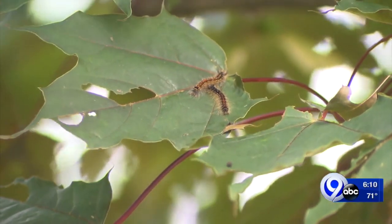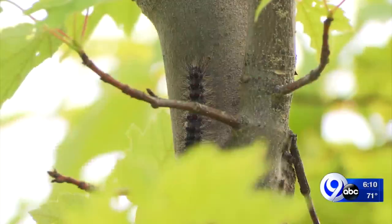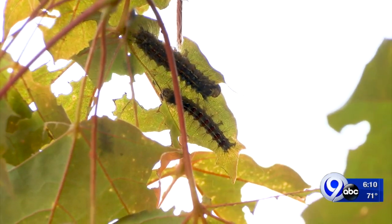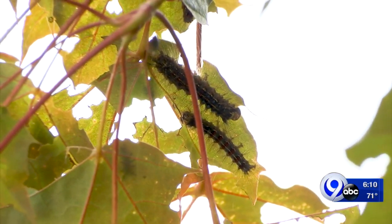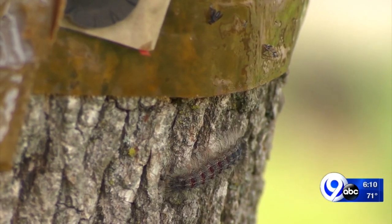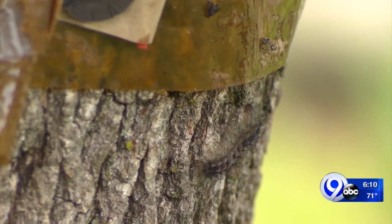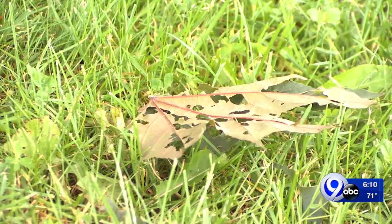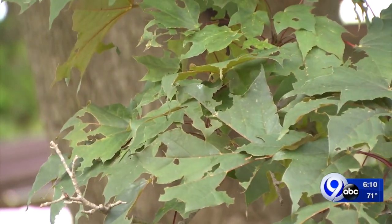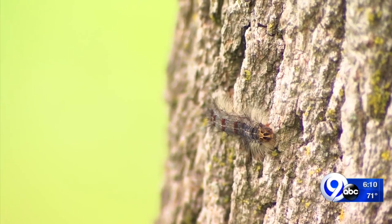Adam says this won't last. Unfortunately, there's not much you can do about them at this stage. Over the winter, you can look for egg masses — that kind of brown, tan, felty thing on trees. Look for those and destroy them. One resident said she doesn't want them to kill her trees, but Adam says healthy trees will be fine and will put on new foliage in the future. We will just have to let nature take its course.